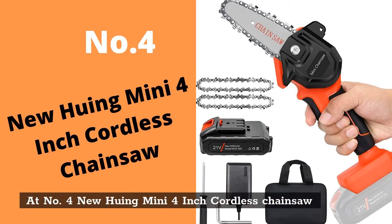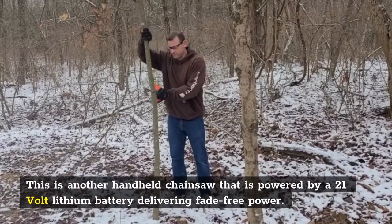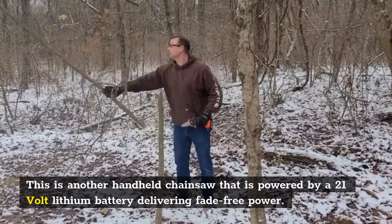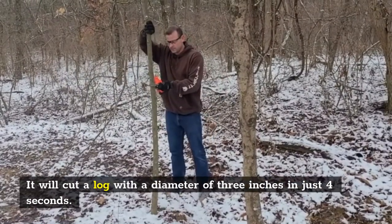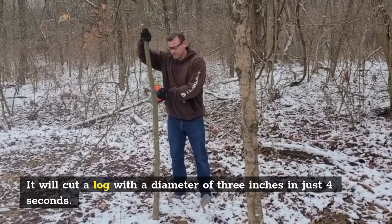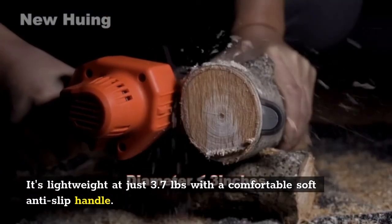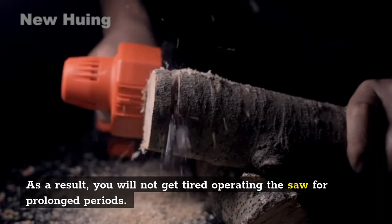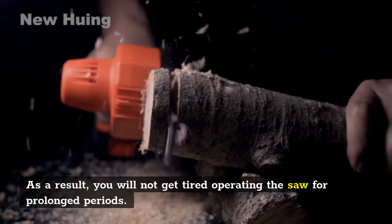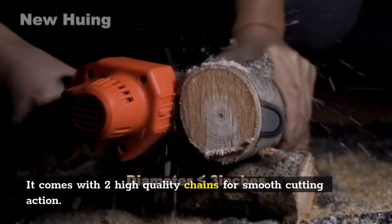At number four is the new Hooing mini four-inch cordless chainsaw. This is another handheld chainsaw powered by a 21-volt lithium battery delivering fade-free power. It will cut a log with a diameter of three inches in just four seconds. It's lightweight at just 3.7 pounds with a comfortable soft anti-slip handle, so you will not get tired operating the saw for prolonged periods. It comes with two high-quality chains for smooth cutting action.